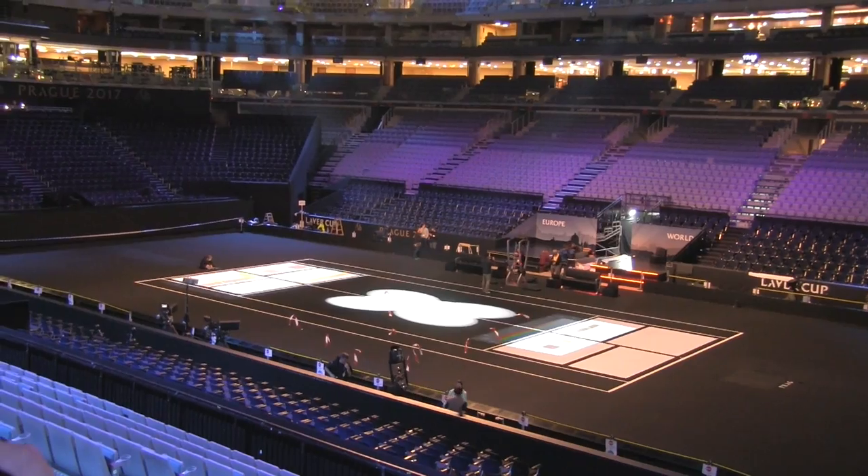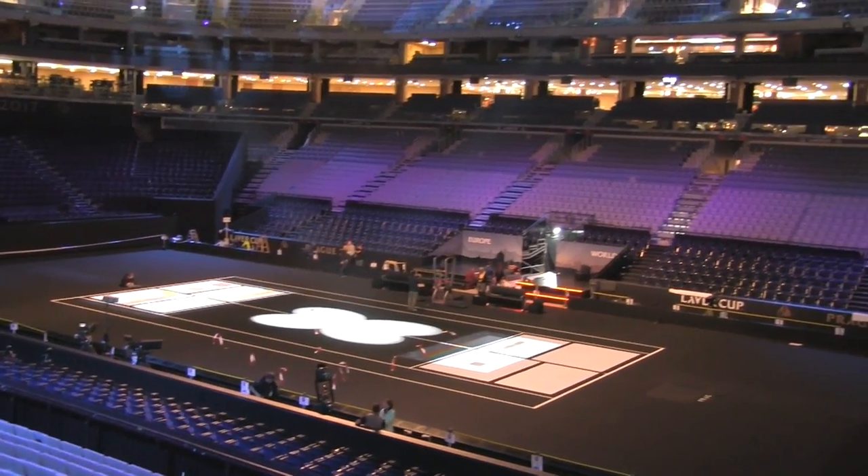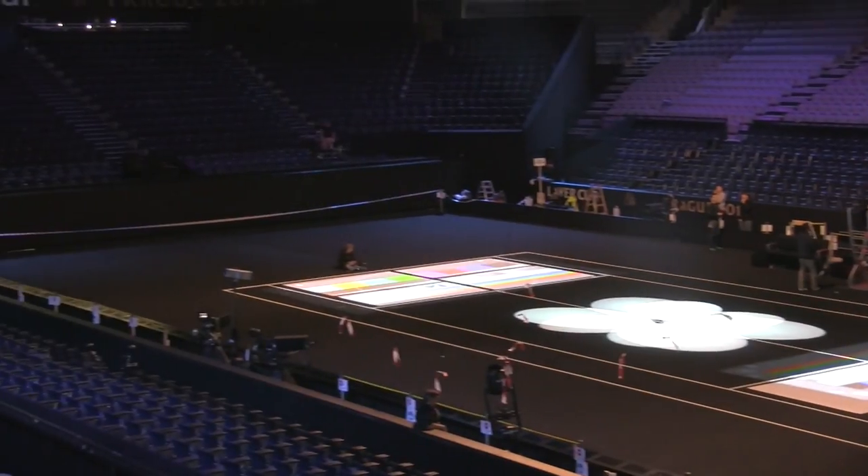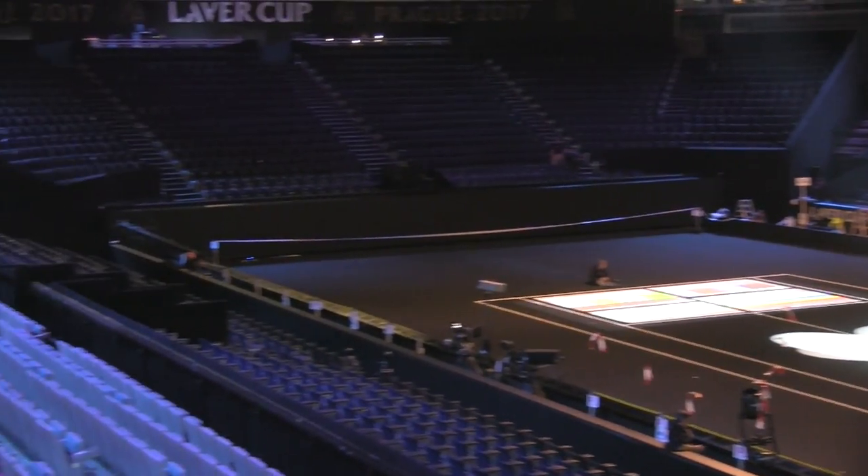We worked very hard to deliver the blackest court that's ever been delivered. We made very special paint. We tested it three times under light, and so you see the results out there. You can see some of the light testing that's going on right now.